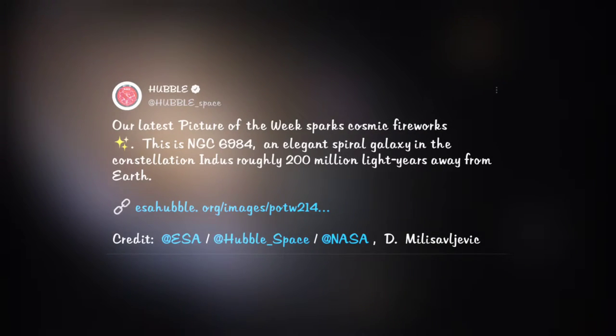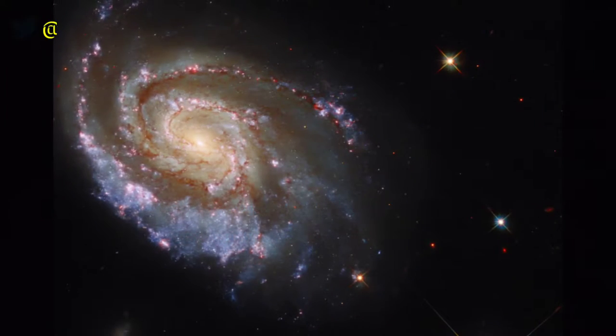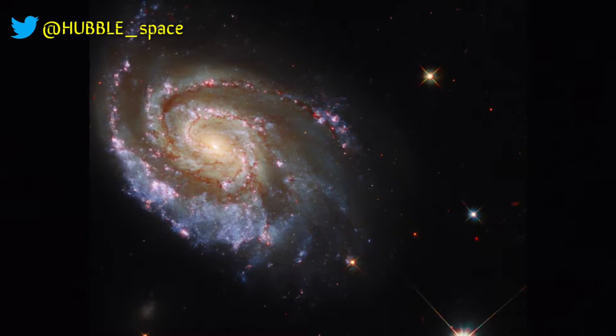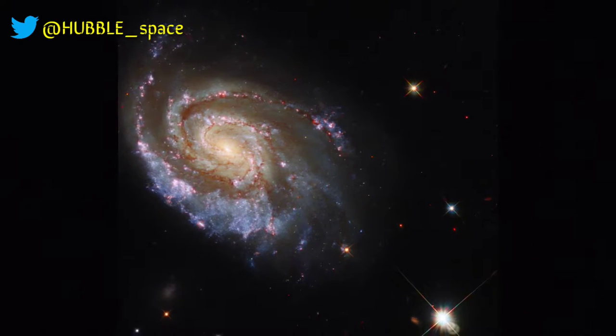The latest Hubble picture of the week is an elegant spiral galaxy NGC 6984 in the constellation Indus, roughly 200 million light-years away. This image was captured following a rare event of double supernovae, using Hubble's Wide Field Camera 3 in an attempt to find if the supernovae were linked.